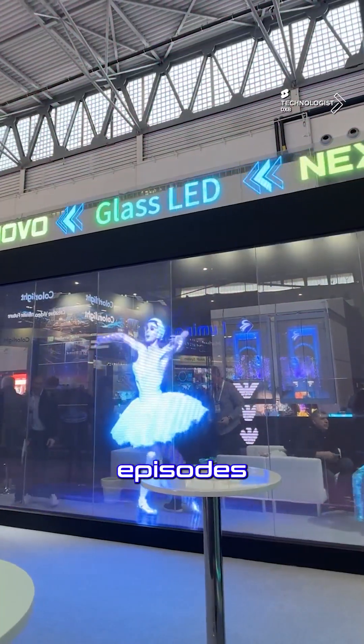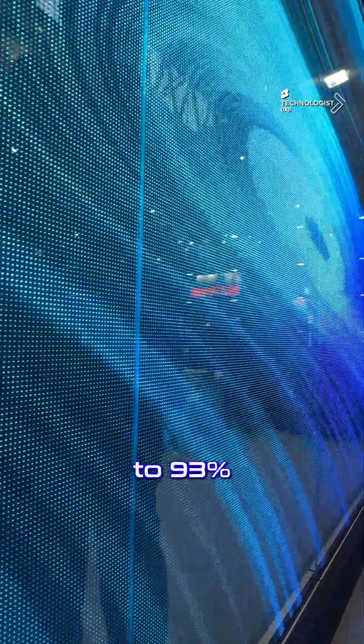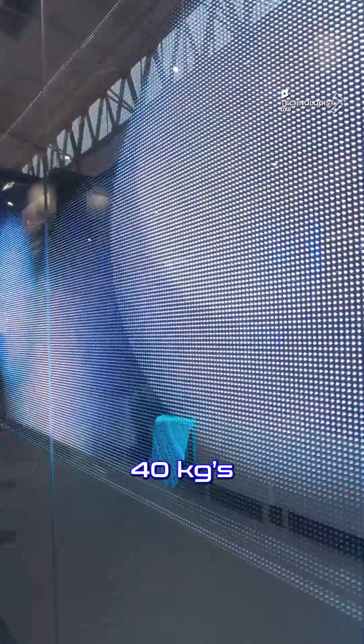You've seen my earlier episodes with the P6, the P8, the P10 — which goes all the way up to 5000 nits. Transparency ranges from 83% right up to 93%, and we're talking about glass panels with super sleek enclosures that are just 40 kg per meter square.